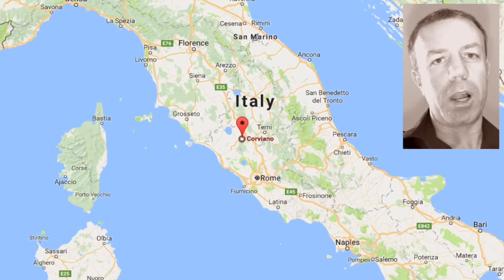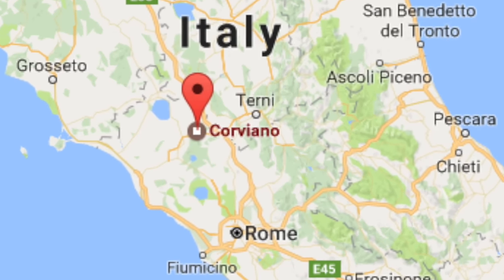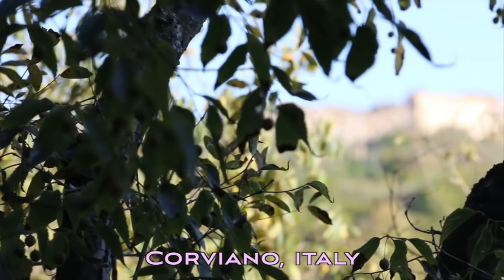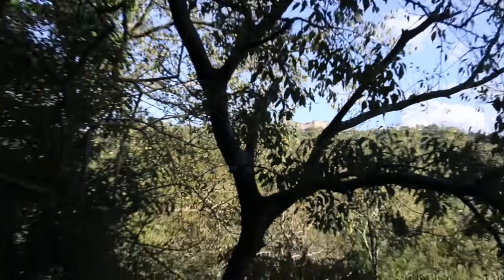Hello and welcome. We are locating into the bush at Corviano, Italy. The castle is through the trees there on the far ridge.